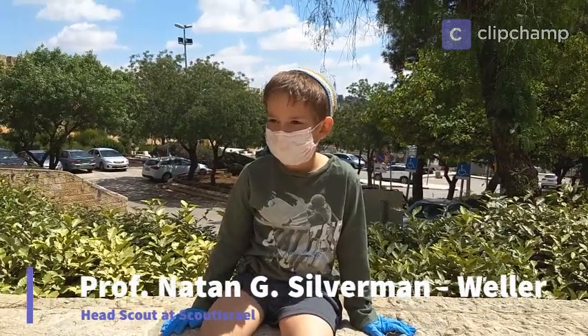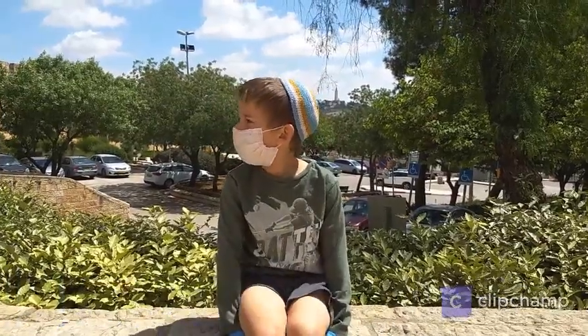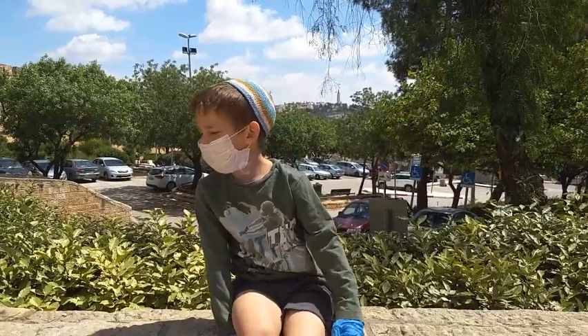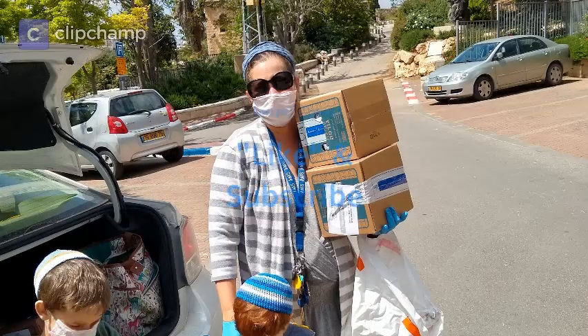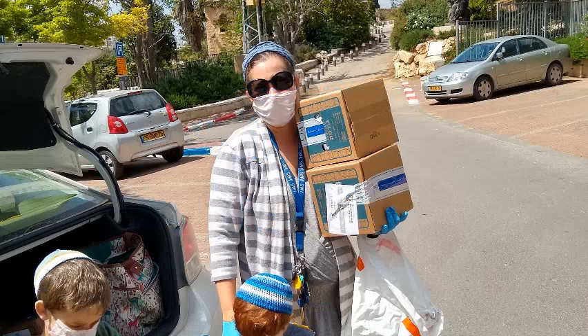Where are you going? I'm going to deliver food to someone that can't go after food because he's maybe old. You heard me mention how Jerusalem was under siege - it was also under siege in 1948. That's the main focus today.